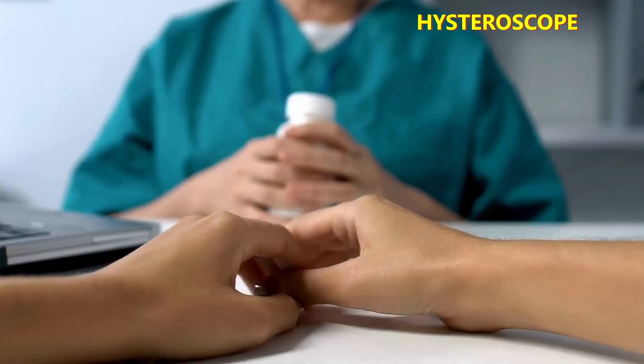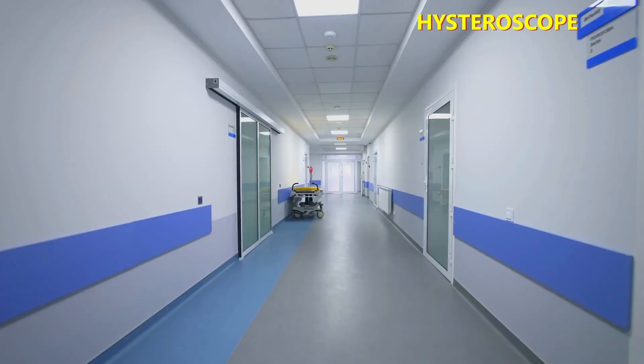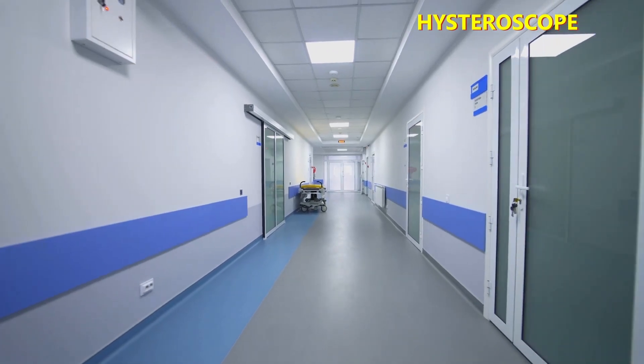A hysteroscopy is often performed as a day case using painkillers or local anesthesia as needed. Most often, like with an HSG, you would usually be able to go home after a hysteroscopy. So now we've cleared up these three different terms, let us take a closer look at conditions where you may need to have a hysteroscopy.